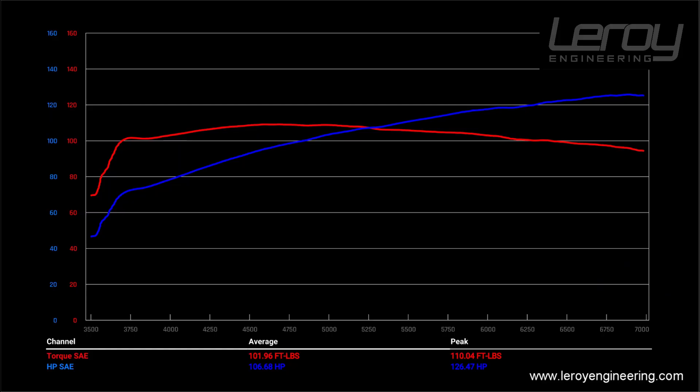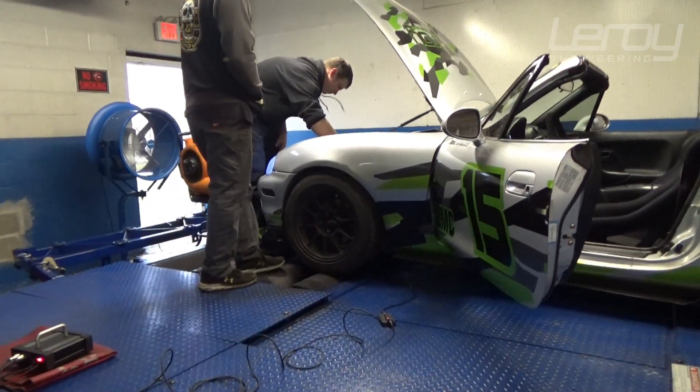No surprises here: 126 horsepower and 110 foot-pounds of torque at peak. The curves look like what they've looked like every time we've put this car on, so no surprises — it's a good baseline to compare to.